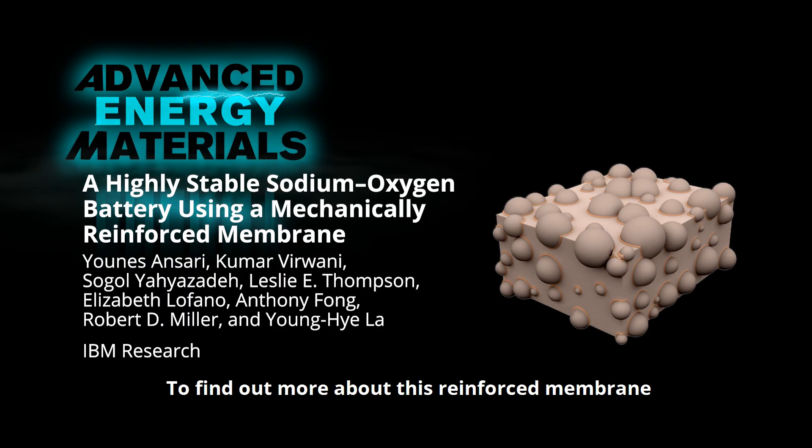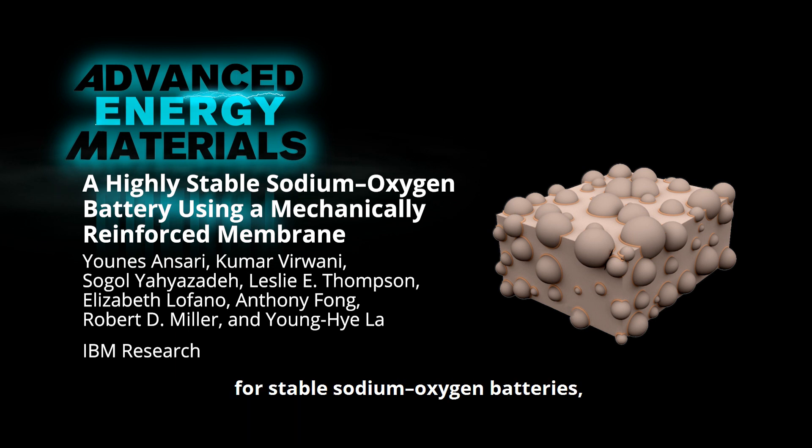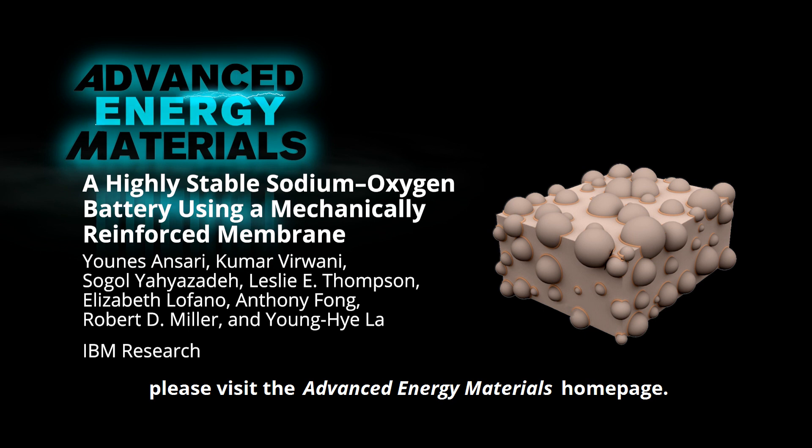To find out more about this reinforced membrane for stable sodium-oxygen batteries, please visit the Advanced Energy Materials homepage.